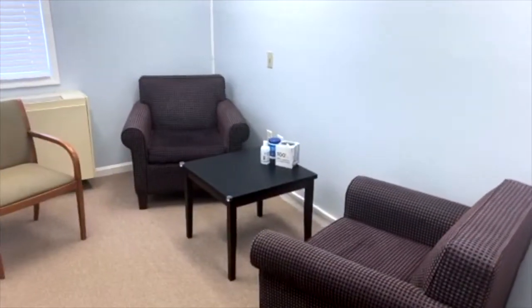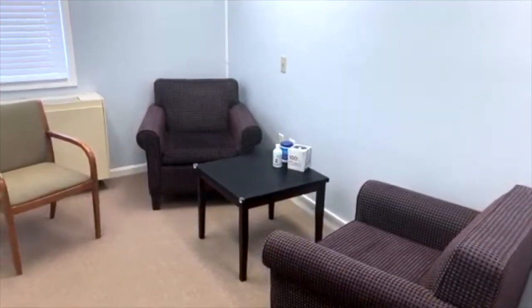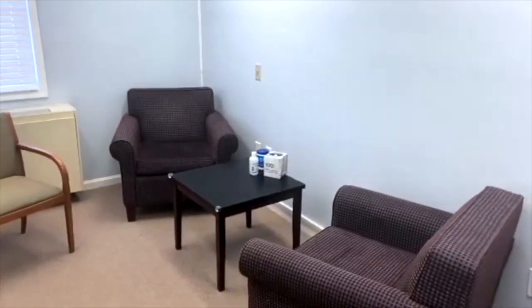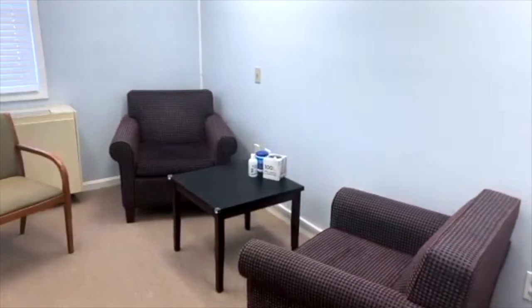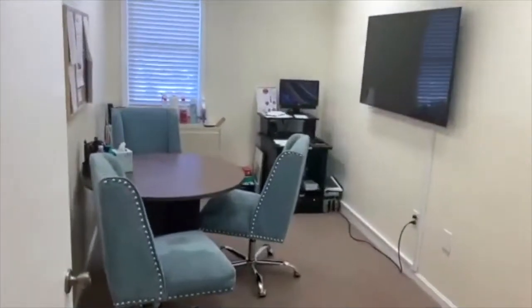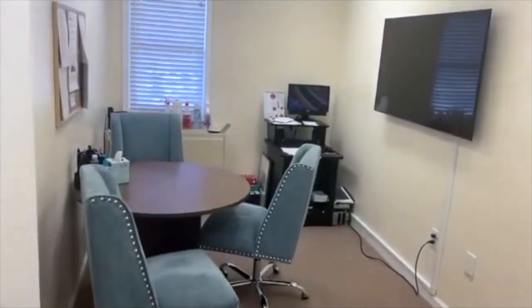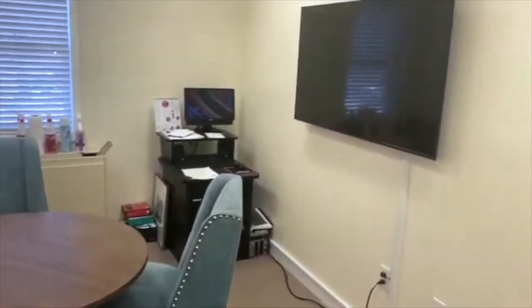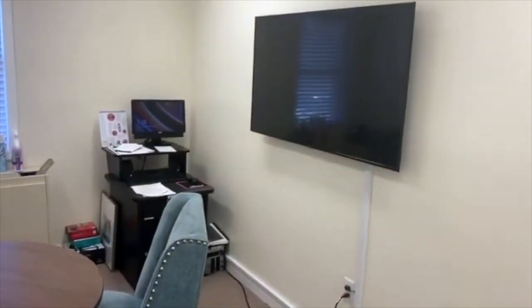This is just one of our forensic interview rooms. Here, children sit down one-on-one answering questions from a trained forensic interviewer about the experiences they may have had. At the same time as the interview is taking place, members of our multidisciplinary team are in another room watching the interview via closed circuit television.